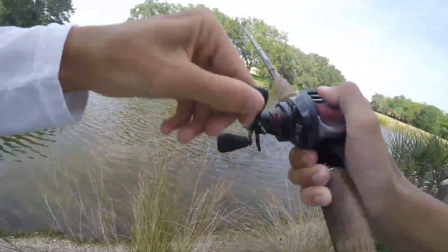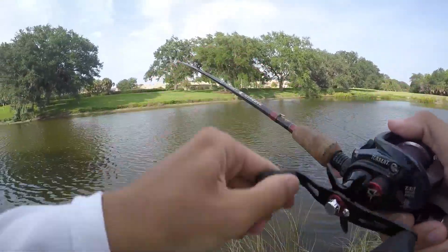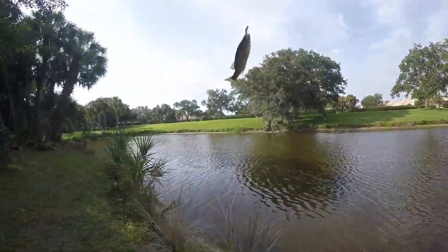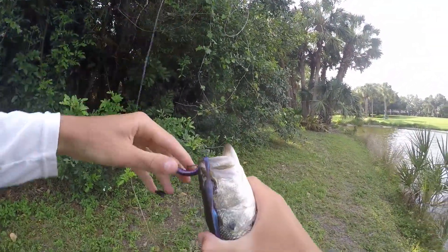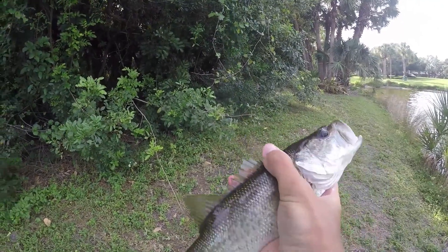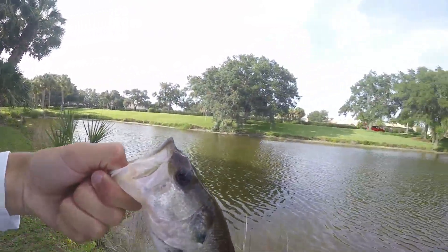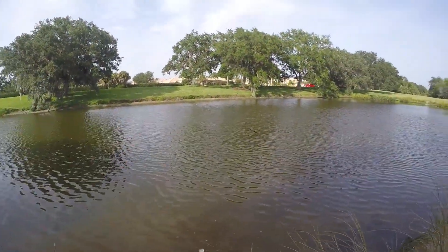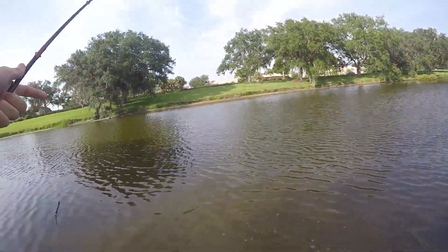Another one, there we go! First fish in pond number two — it's just a little one, probably like a pound. Not too bad. There he goes. All right, let's see if we can get some more.